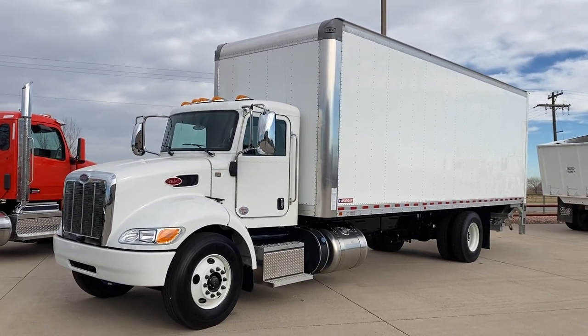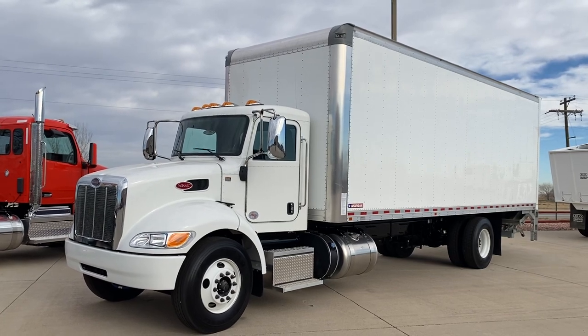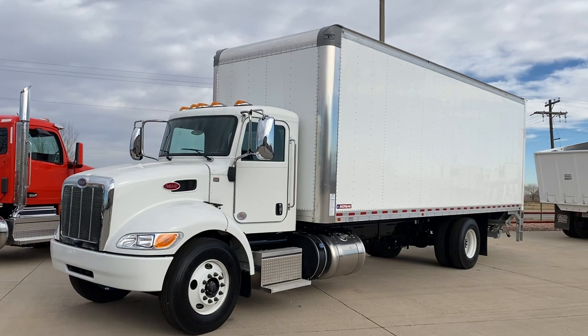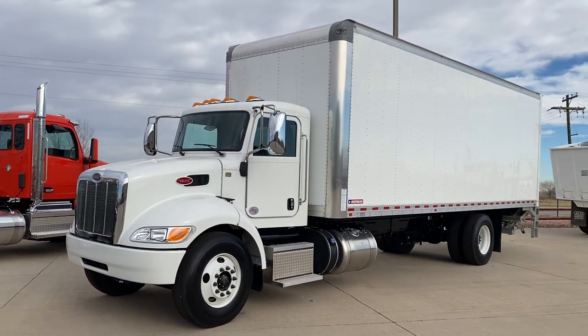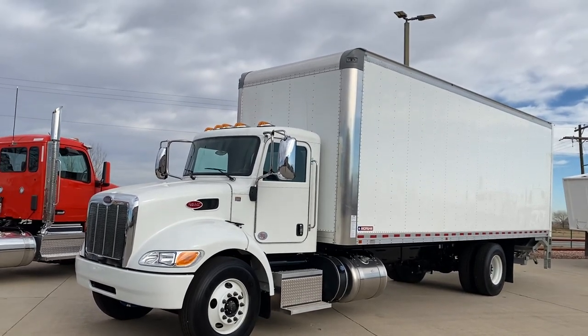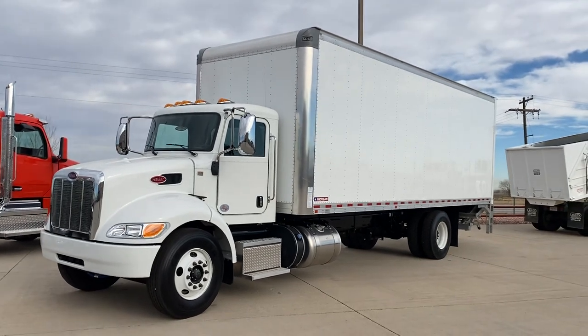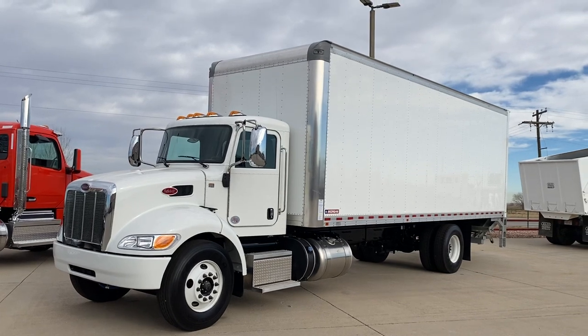Hey everybody, it's Keith Couch with Rocky Mountain Peterbilt's Rush Truck Center in Greeley, Colorado. Got a 2022 Peterbilt 337 non-CDL box truck — I believe it's a 26-footer with a Morgan body on it. It's actually available for sale. I know it's not a class 8 tractor and we don't do a lot of these through here, but this one is available.